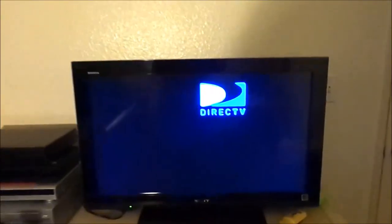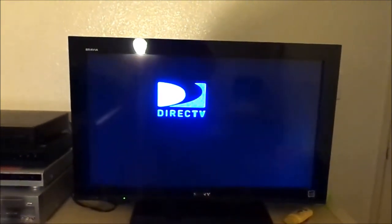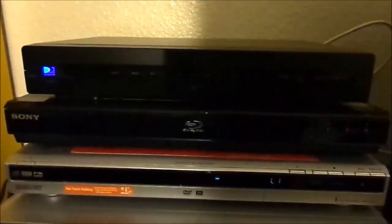Starting with the TV — it's the Sony Bravia HD widescreen TV that I purchased back in 2010, and it has that DirecTV logo on there, which is basically the screensaver. Here's the DirecTV DVR receiver, which I just got recently in 2012 since we've moved here. Here's the Blu-ray player that's from Sony, and I got that since 2008.